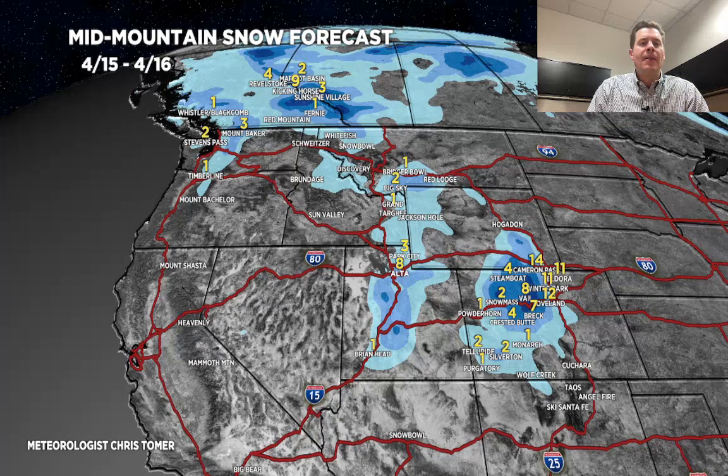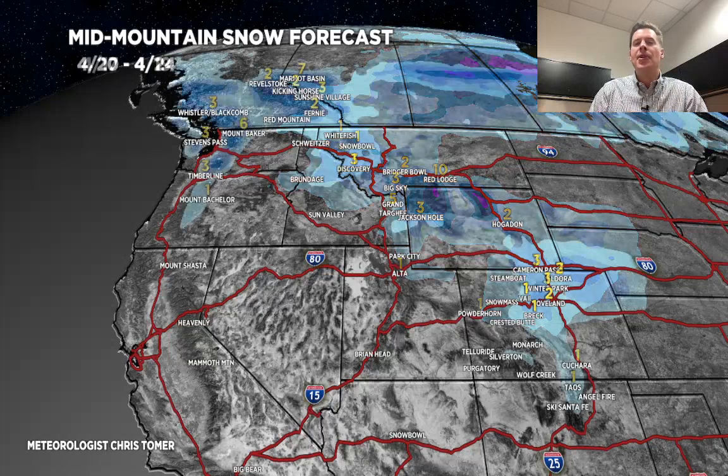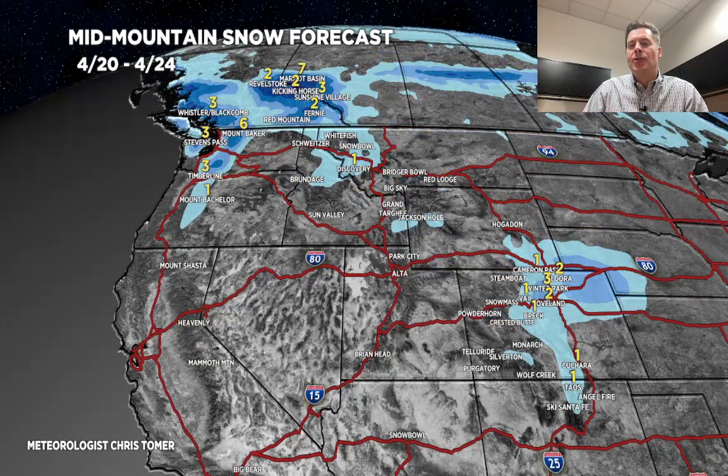Second time period, 4/17 through 4/19, basically captures your second cold front coming down through Montana and Wyoming, where we could see several inches of accumulation — then it drops down into Colorado where we could see some accumulation. The final cold front rolls through the front range of Colorado with another one to three inches of accumulation, and some pretty good snow up in parts of BC, the Pacific Northwest, and the Banff area.